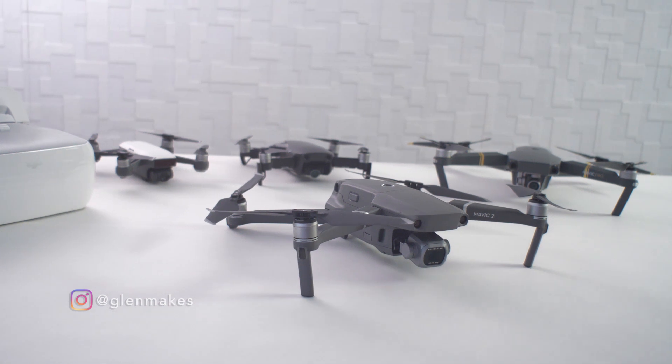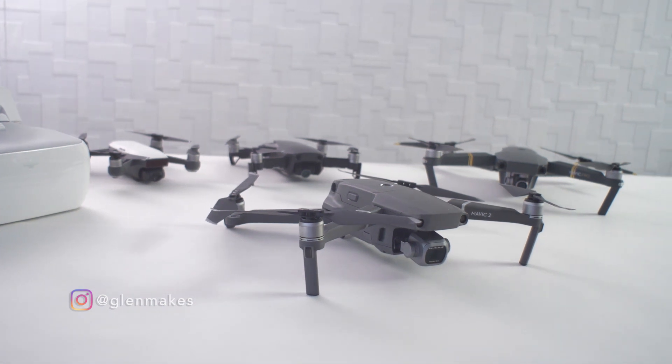If you're wondering how much of a difference one stop can make in a practical setting, look at these highlights. So that's one stop less and you can see the detail in the highlights is visible now. I'll be testing the Mavic 2 Pro's dynamic range and comparing it with the Spark, the Mavic Air and original Mavic Pro.